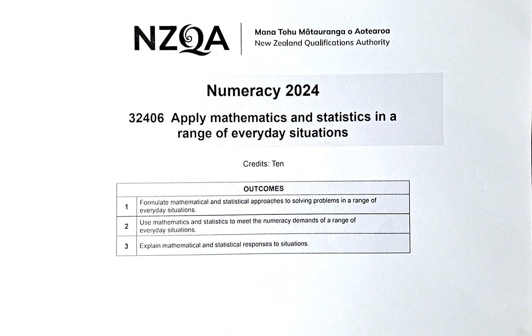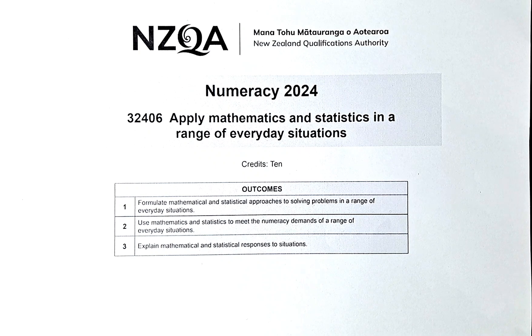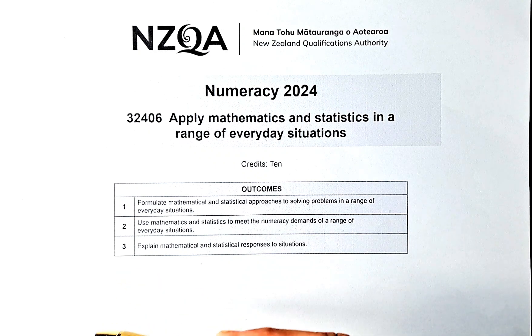Good day and welcome to video 4 of the 2024 June numeracy exam titled 'Apply Maths and Stats in a Range of Everyday Situations.' The paper number is 32406. As mentioned earlier, you need to get 3 outcomes to achieve in this paper and it's worth 10 credits. Without further ado,